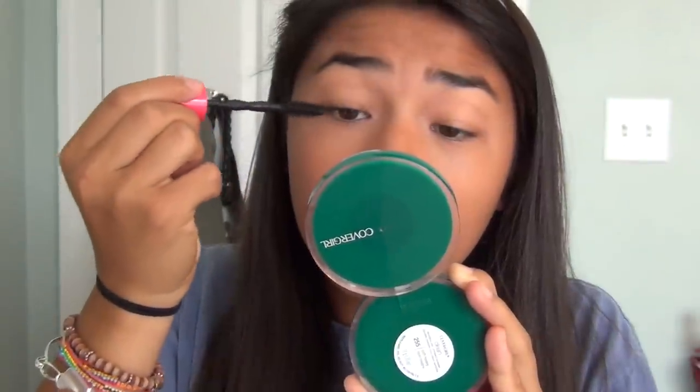For mascara I use the Maybelline Pumped Up Colossal Volume Express in Black, waterproof. I love waterproof mascara because it holds so much longer, the curl lasts longer, and it lengthens my lashes better. I have really short lashes so I need all the help I can get!